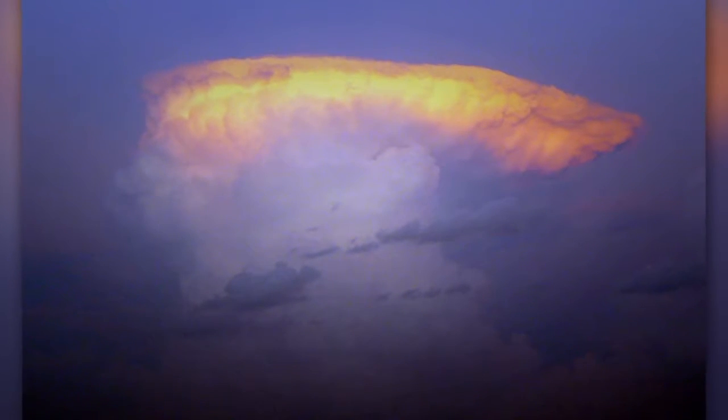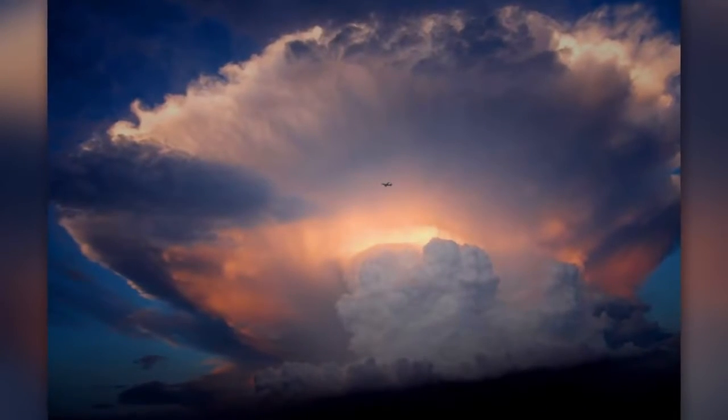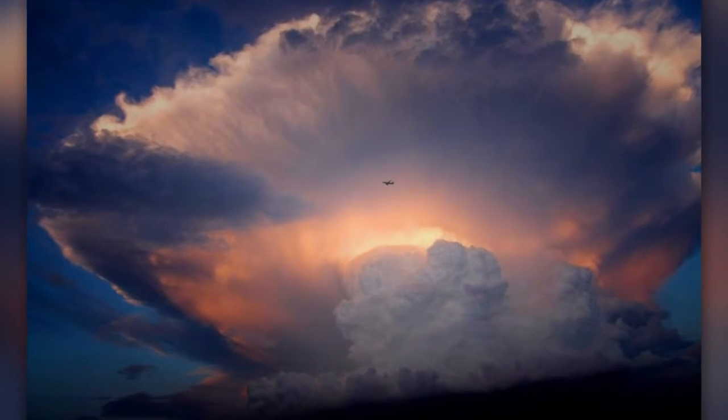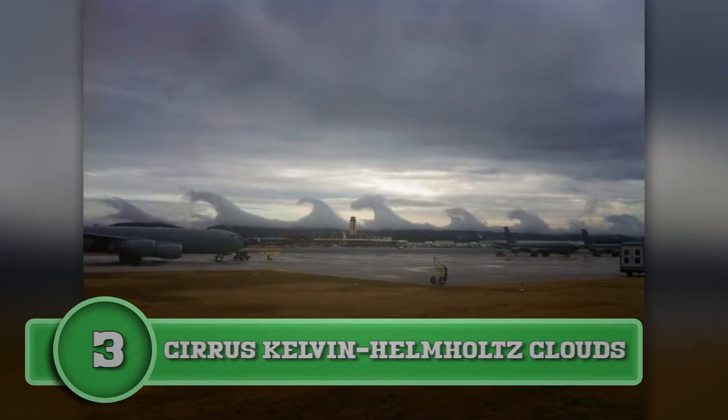Anvil clouds contain ice particles, and the air is warmer than the air in the cloud, which keeps it from spreading out and maintains its flat top. The white streaks that fall from the edges of the clouds are snow; however, by the time it hits the ground it has already melted and turned to rain.